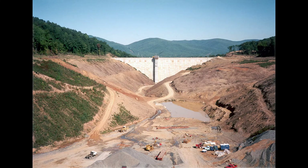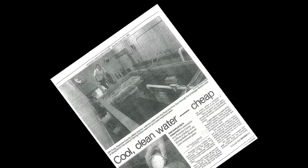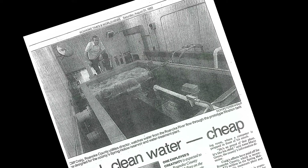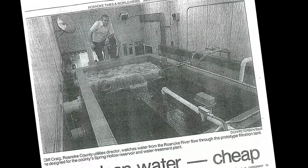While the dam was being constructed, a new water treatment process utilizing an upflow clarifier was being rigorously tested. This type of process had not yet been utilized to this scale in Virginia, and it required months of testing data and Virginia Department of Health approval before it could be used.